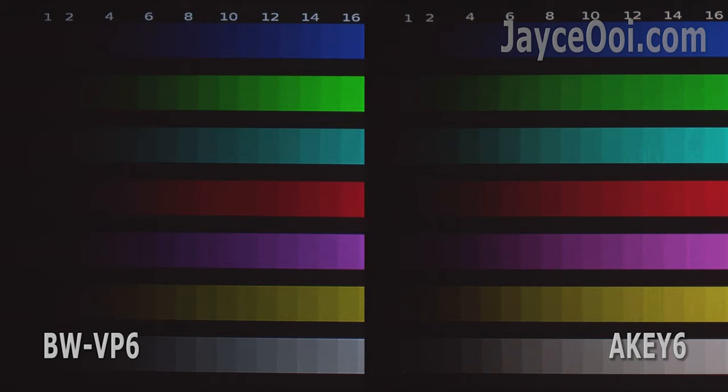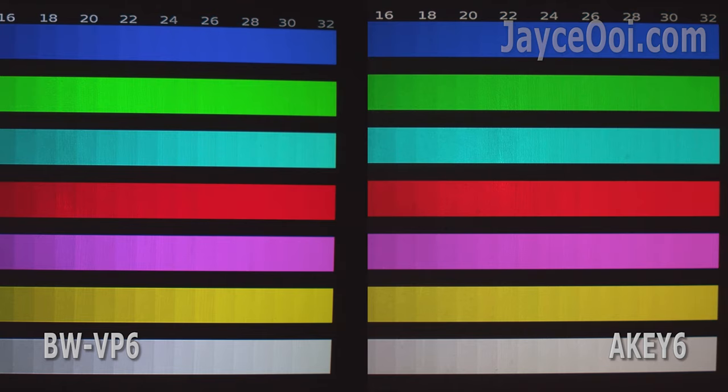As for contrast, both of them are about the same. The same applies to shadow and highlight performance. If you are really picky, maybe VP6 is a little tiny bit better.